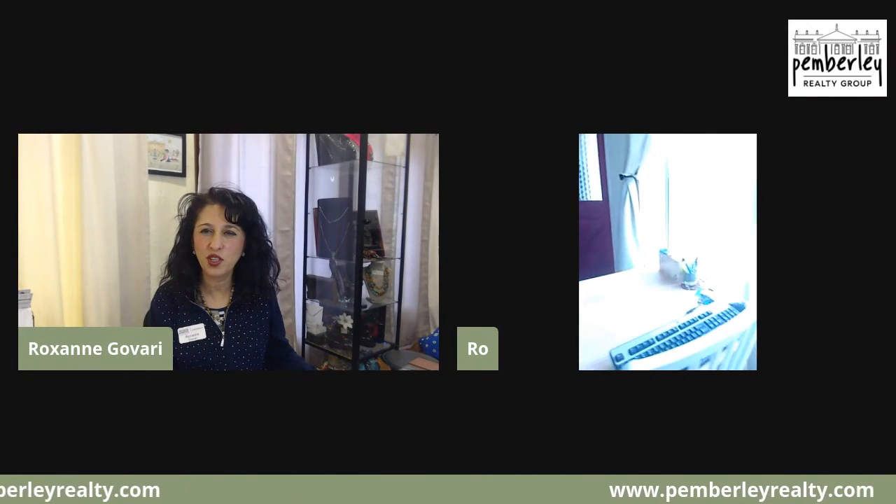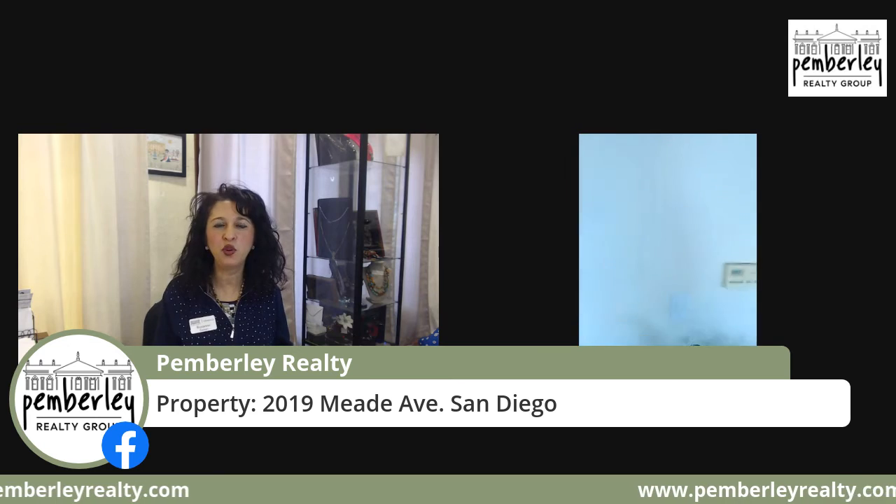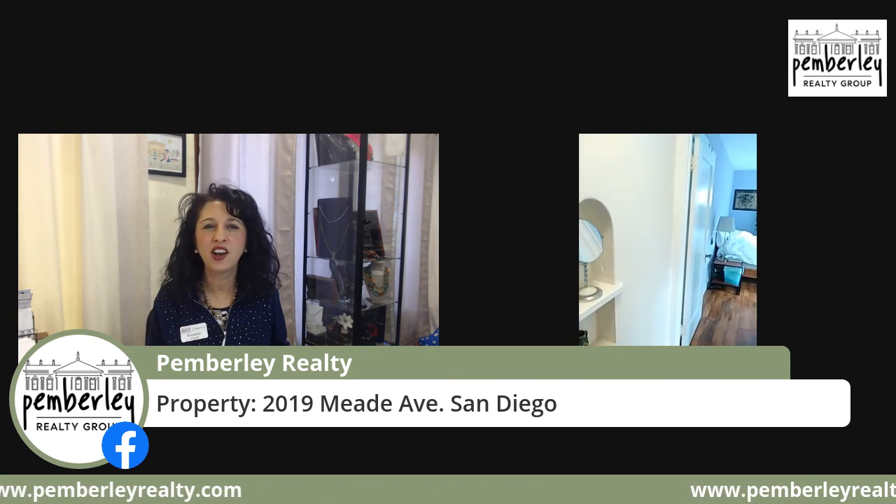Thank you so much for joining us. Let's say one more goodbye to Rolando — thank you so much for giving us a tour of this beautiful home. You guys have a great day, and thank you for being such a great audience. We'll show you the address one more time and hope to see you another time at another virtual open house. Have a great day!